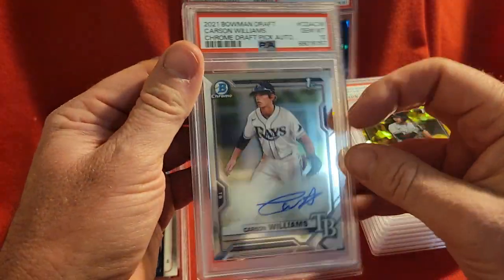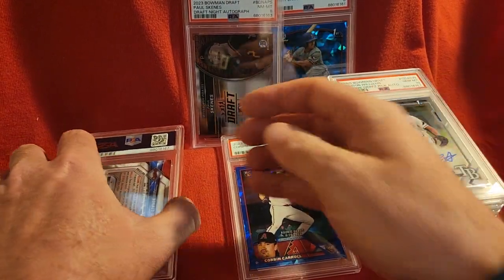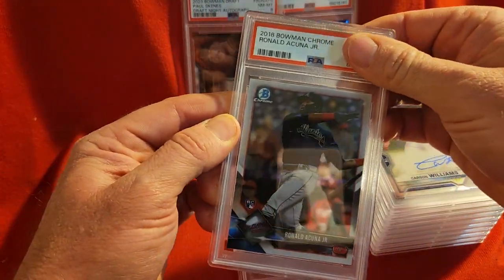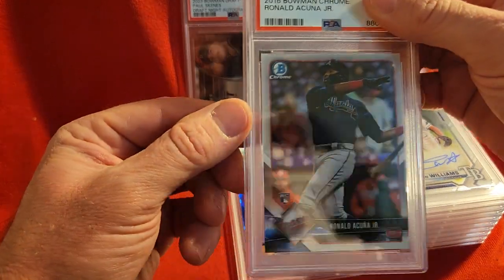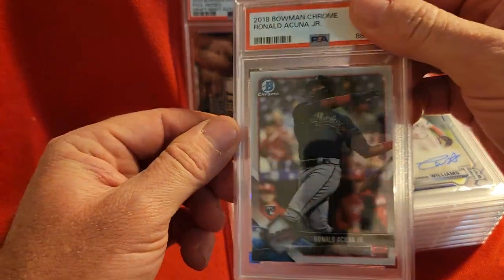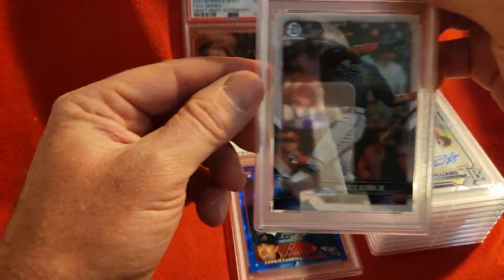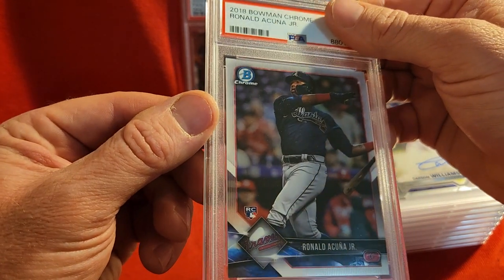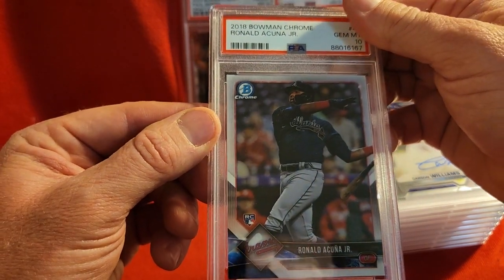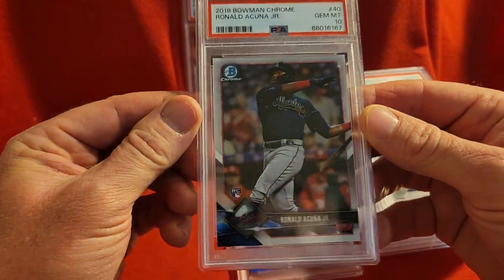Last card is a Ronald Acuña from 2018 Bowman Chrome. I picked this up along with that Shohei Ohtani at a card show for 10 bucks each. I was like, boy these look nice, I'm going to take these home and get any fingerprints or anything off them. It got a 10 as well — just a base rookie card for Ronald Acuña.